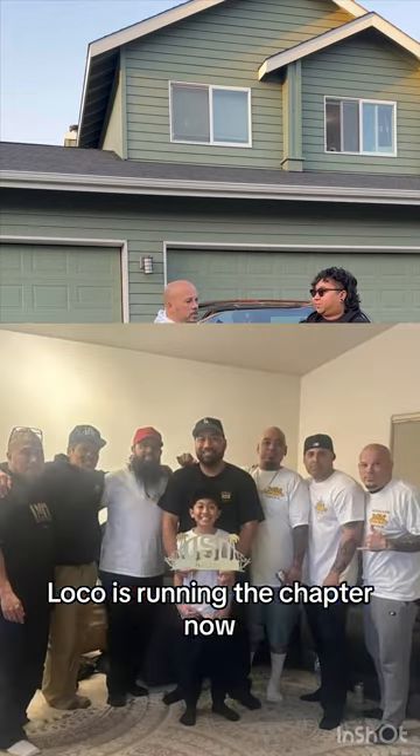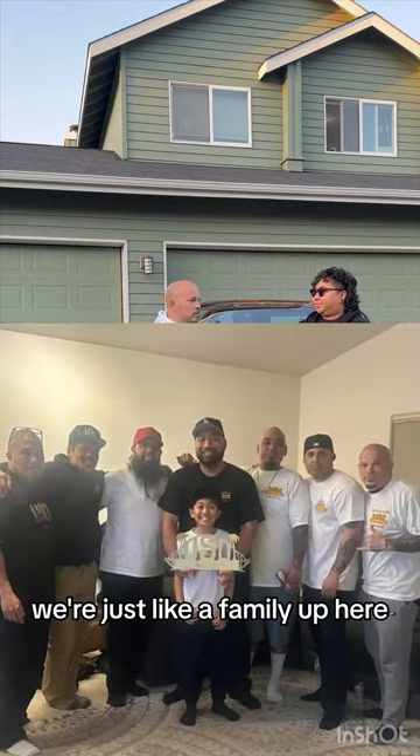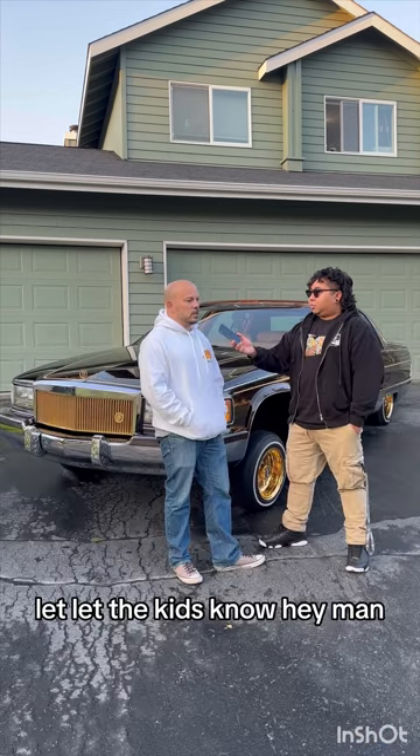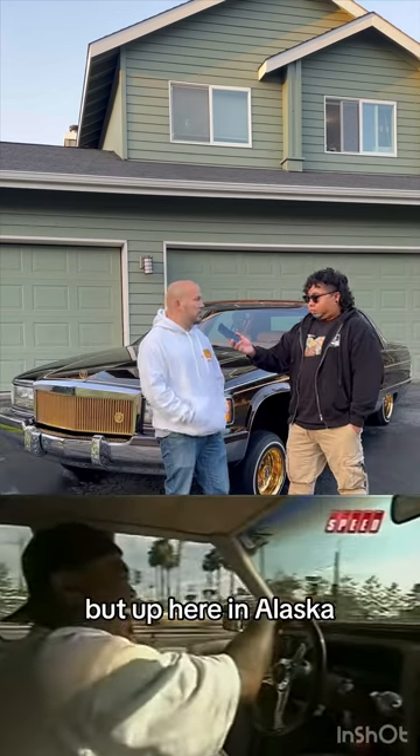Loco is running the chapter now. Everybody's supportive — we're just like a family up here. We're trying to spread the word with these young kids, get them involved. Let the kids know that, hey, it's on TV, but it's also up here in Alaska too.